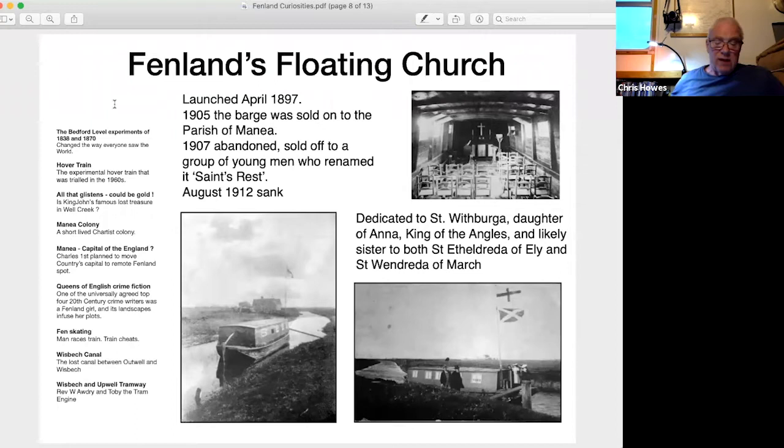In 1896, a floating church was commissioned to serve the Fenland parish of Holm. At the time, Holm had 42 houses spread over a distance of two to four miles from the parish church, but all within one mile of the river, and 26 of them were practically bankside. Built at Stanground outside Peterborough, the floating church was launched in April 1897. She was dedicated to St Wythburgh, daughter of Anna, King of the Angles and likely sister to both St Ethelreda of Ely and St Wendreda of March. Unable to ring bells from a conventional spire, the floating church — or ark as it came to be known — flew two flags, those of St Andrew and St George, to announce that services were about to start.